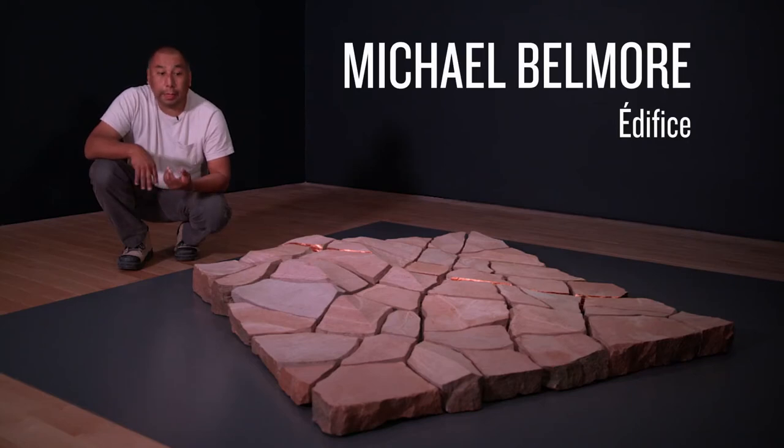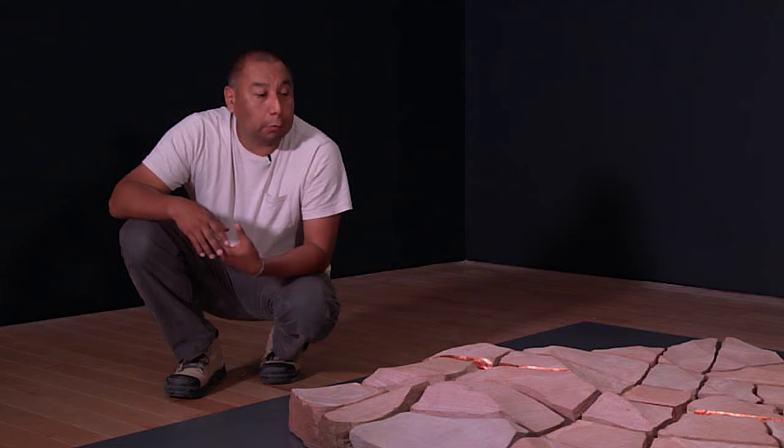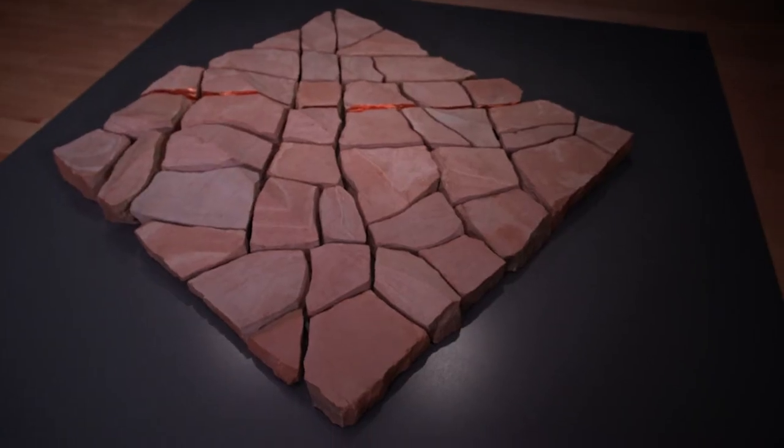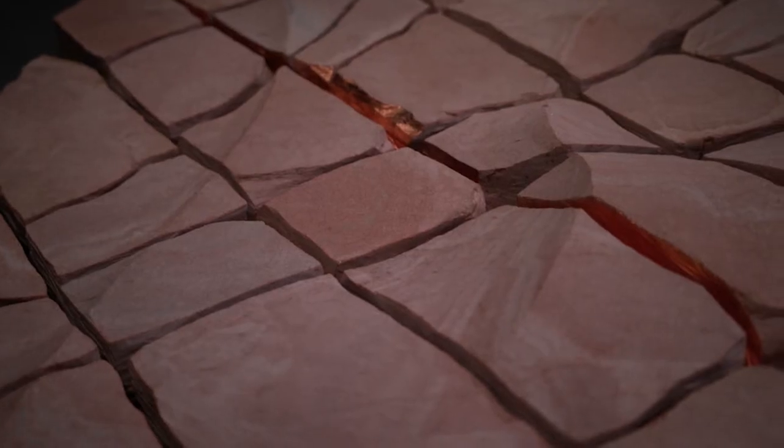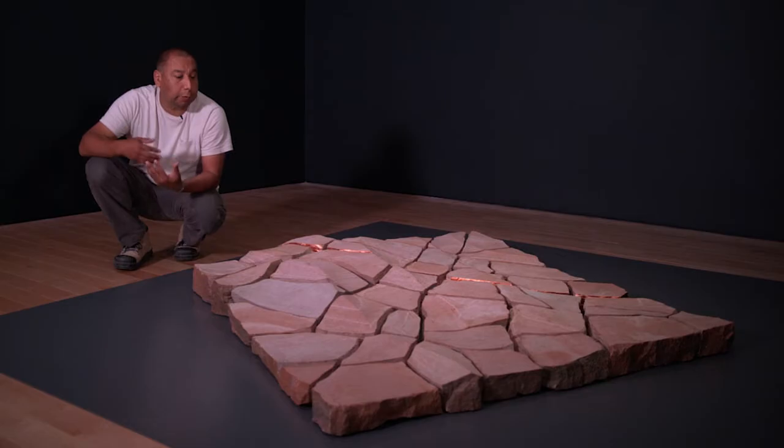I'm Michael Belmore and I'm showing at the AGO. The exhibition is Edifice. I started carving stone, working with materials that were pertinent to me but also from where I come from. A lot of my work is about where I come from and it has to do with how I connect to the land.